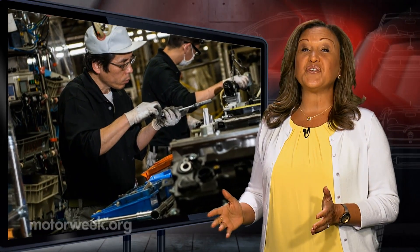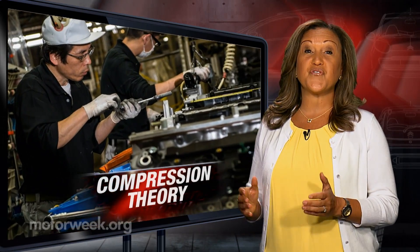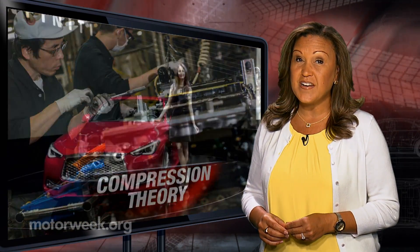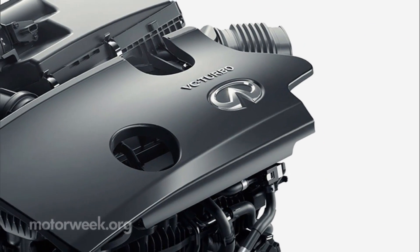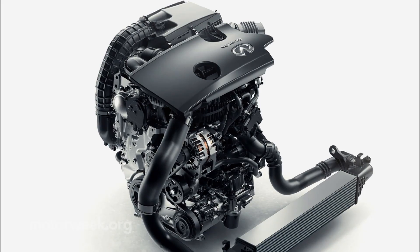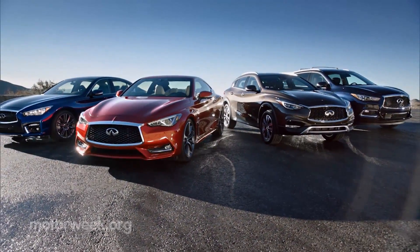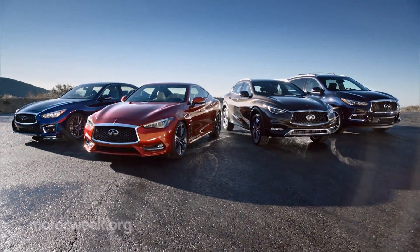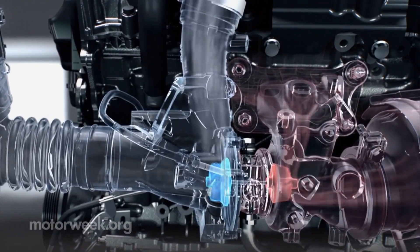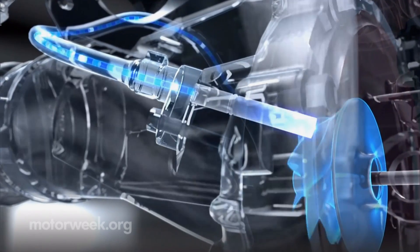In other engine news, Nissan will unveil the world's first production-ready variable compression ratio engine at the upcoming Paris Motor Show. It's called the VCT, for variable compression turbocharged, and this 2.0-liter engine will arrive soon in a yet-to-be-named Infiniti product. In the works for over 20 years, it's proof that there are still plenty of ways to skin this internal combustion cat.